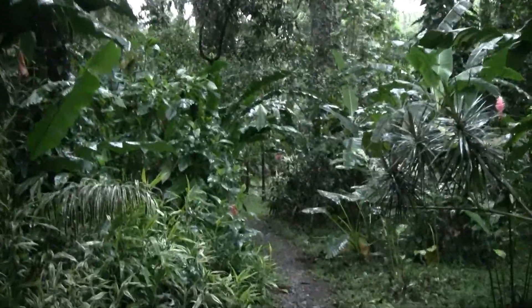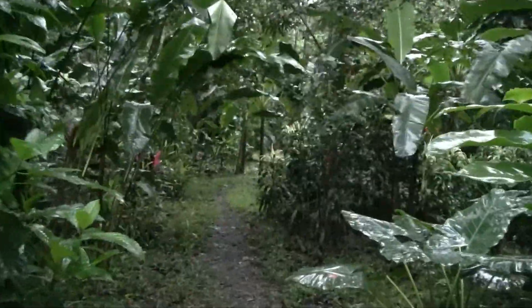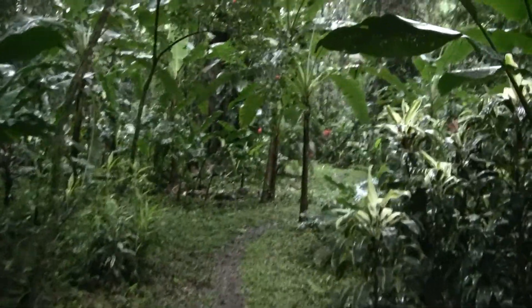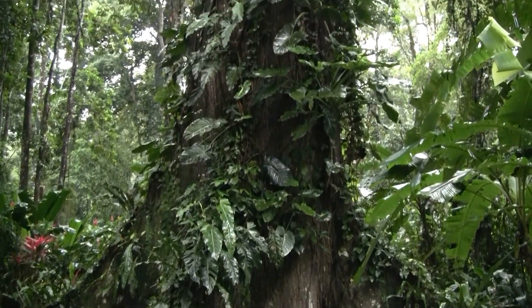I don't know if you can hear in the distant background the howler monkeys. Going out of this ceiba tree, this huge ceiba tree. Catherine, I'm sure you remember this. There it is — just covered in ferns and epiphytes.